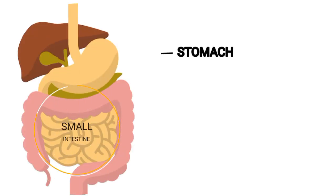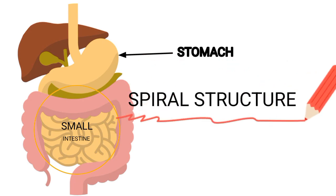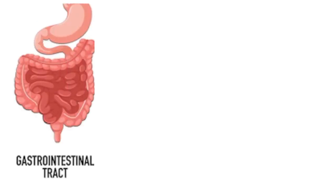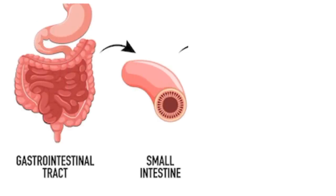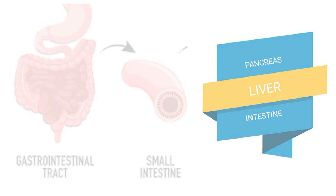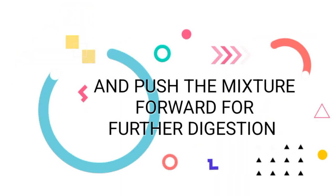The small intestine is a long tube located under the stomach as a spiral structure. Its length is about 7 meters. The muscles of the small intestine mix food with digestive juices from the pancreas, liver and intestine, and push the mixture forward for further digestion.